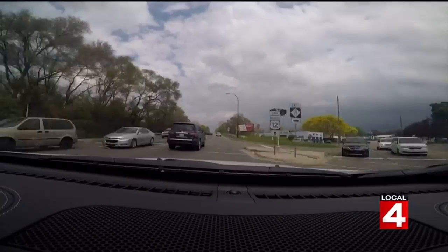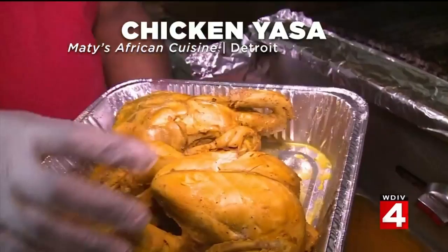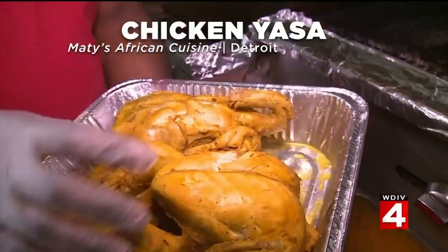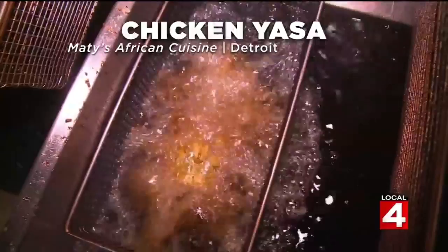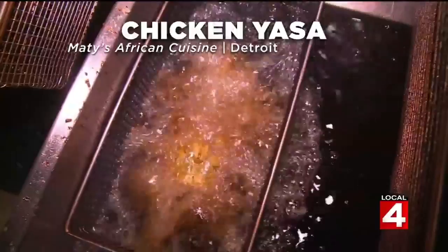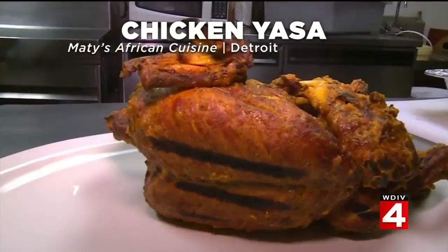Our final destination is Matti's African Cuisine in Detroit's Brightmoor area. Here we're trying their Senegalese chicken yassa. They take a whole chicken, which they boiled in water and their special sauce, and dunk it into the fryer. But it's not done yet — they then dip it into their magic sauce, which is made with mustard and other spices, and then grill it, getting some nice char marks on it. It's chicken cooked three ways.